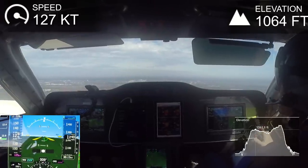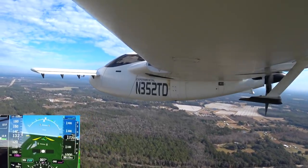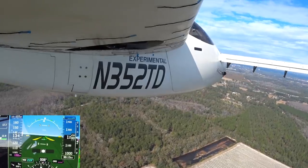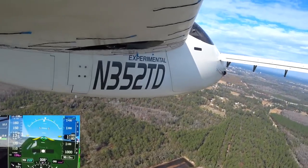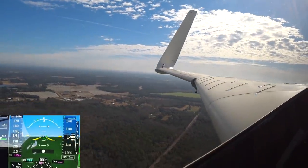I'm above pattern altitude — which is a thousand feet — and I just pulled the power back. You can see I'm only at 12 gallons an hour as opposed to 20 or 21, and it settles into 140 knots quite readily.